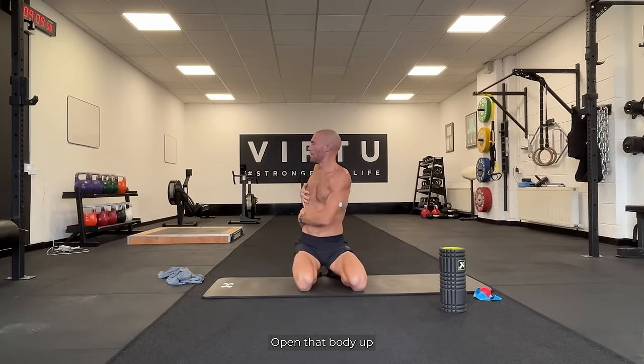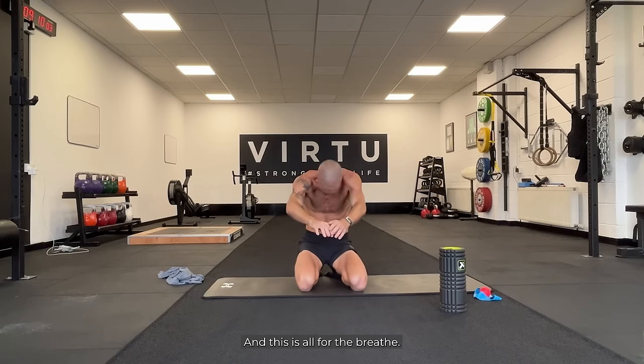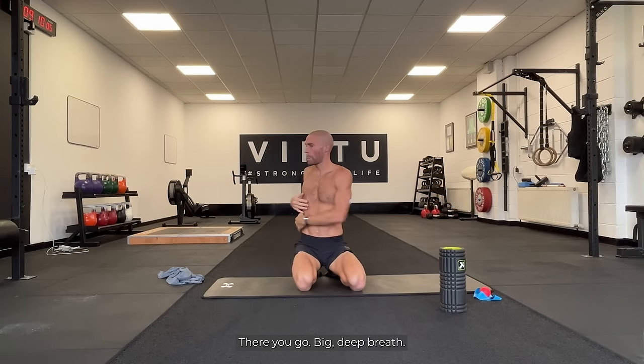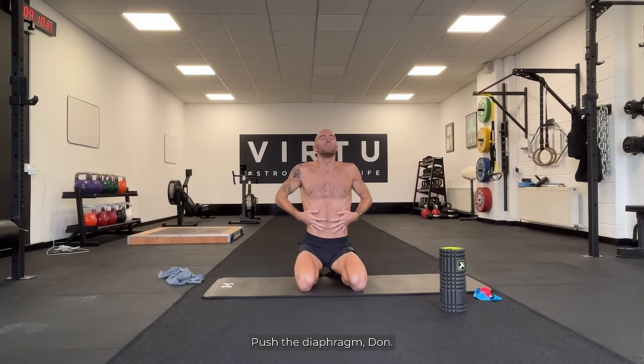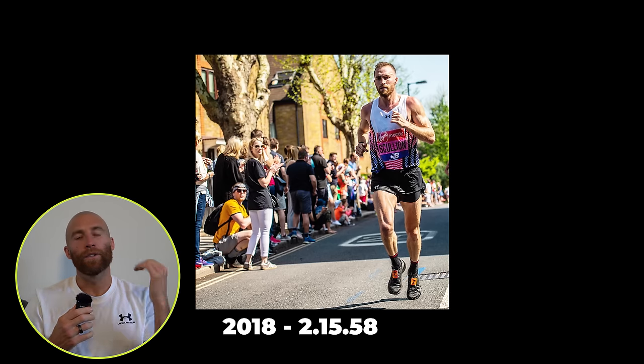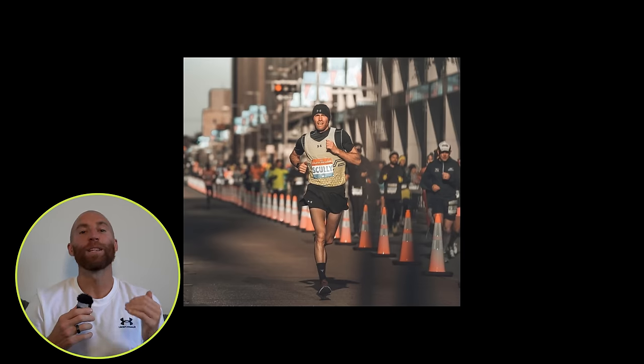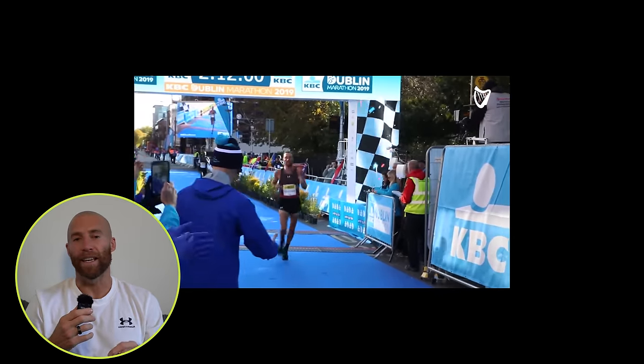Open that body up — a couple of back rotations, open up the subscaps — and this is all for the breathing. Big deep breath, push the diaphragm down. So how I got from 2:17:55 in London in 2017 — I literally went 2:17, 2:15, 2:14:30, 2:11:52, 2:09:48.